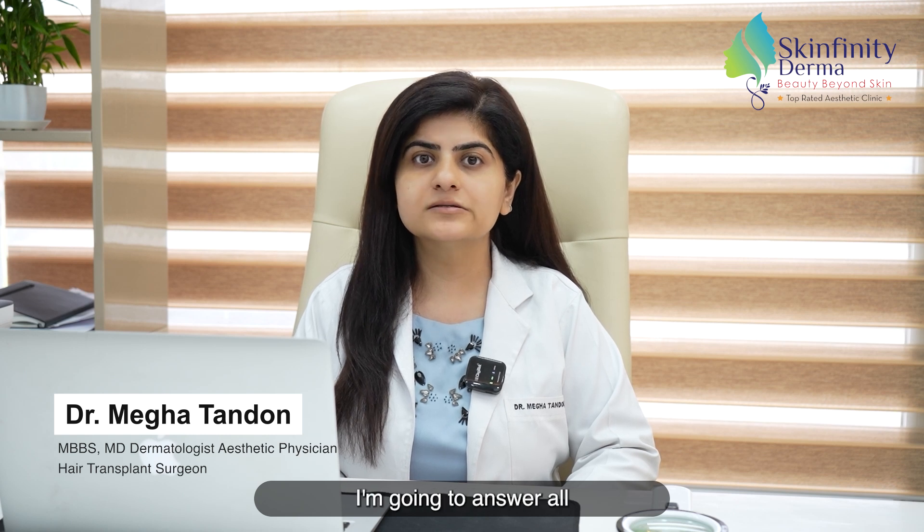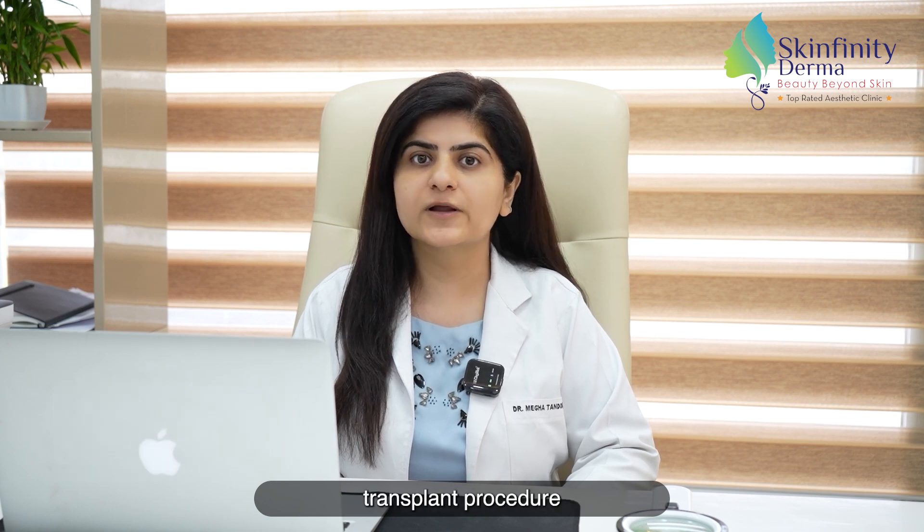Hi, I'm Dr. Megha from Skinfinity Derma. Today I'm going to answer all your questions about hair transplant procedure.